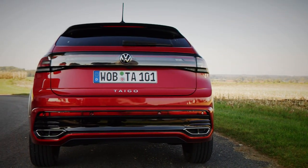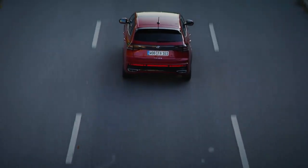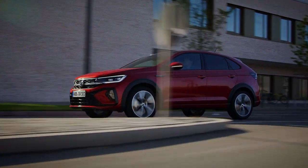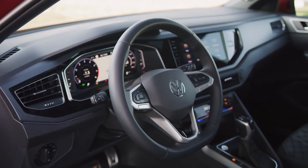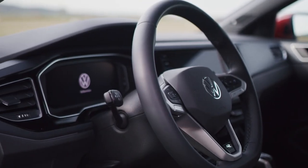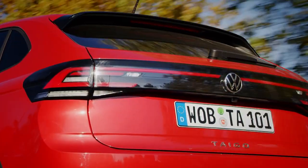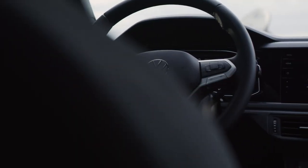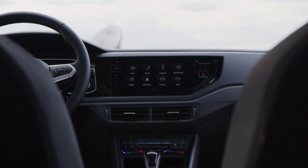All models come loaded with tech, including semi-autonomous adaptive cruise control, fatigue detection, a multifunction camera, and an 8-inch digital cockpit, although you can get a bigger 10-inch version on the R-Line. The rest of the interior is very similar to VW's other crossovers, while high-spec cars get a bigger 10.25-inch infotainment screen.